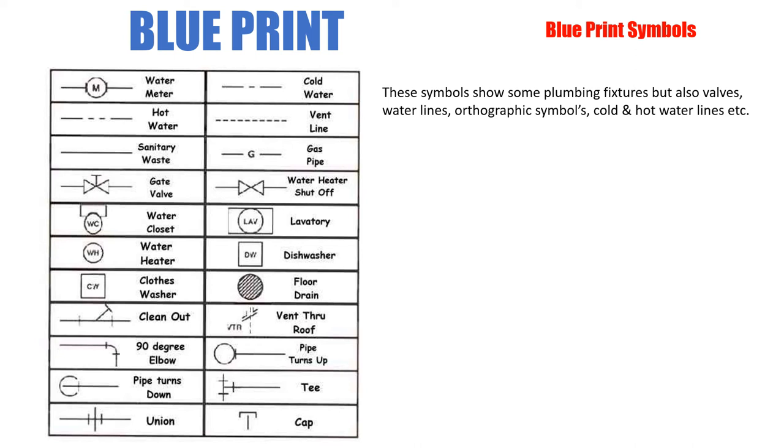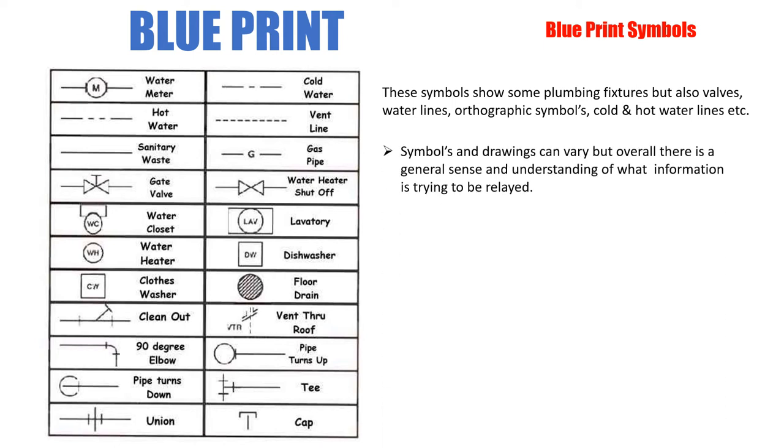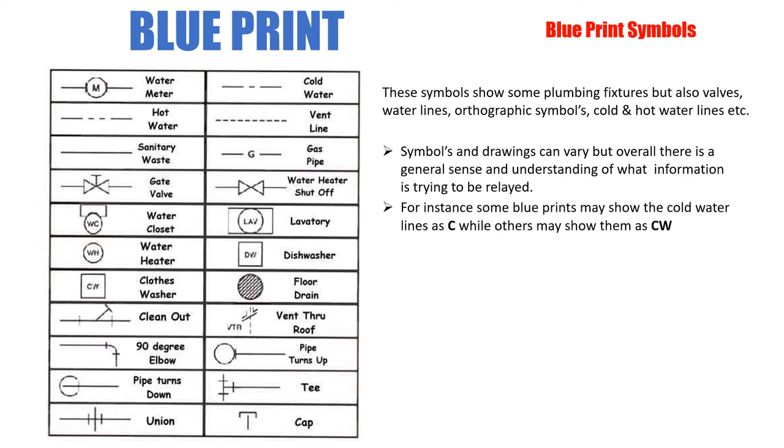These symbols show some plumbing fixtures but also valves, water lines, orthographic symbols, and cold and hot water lines. Symbols and drawings can vary, but overall there's a general sense of what information is being relayed. For instance, some blueprints may show cold water lines as C while others show them as CW. You might see these types of slashes carrying through the blueprint, represented with a C or CW above them. The cold water line might also just be a solid line, same with the hot water line, with C or CW written along it.